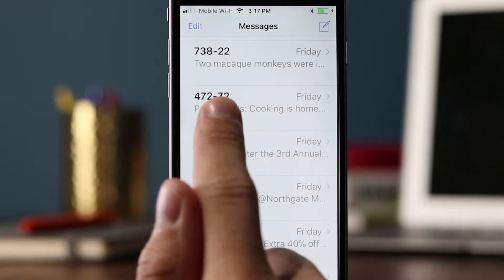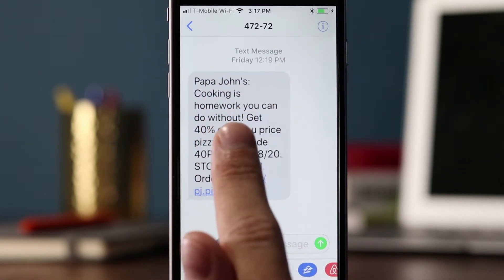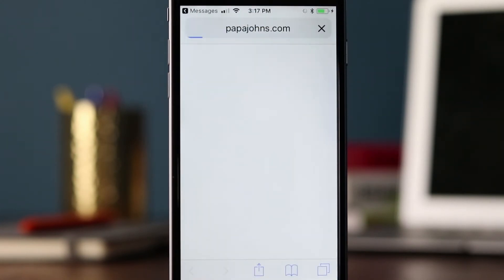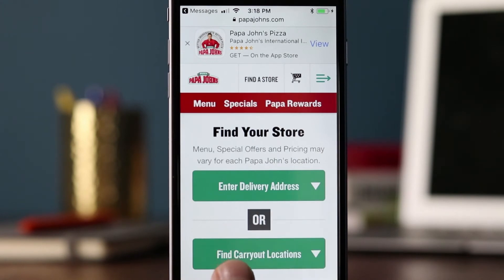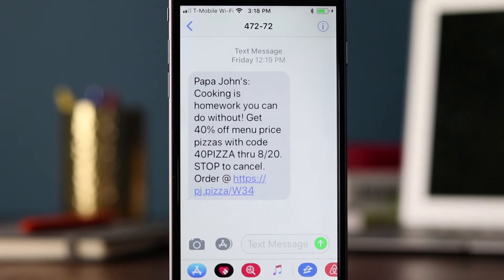Friday, short code 47272 from Papa John's, sent at about 12:19 p.m. 'Papa John's, cooking is homework you can do without. Get 40% off menu price pizzas with code 40PIZZA through 8/20, stop to cancel, order at' — and there's a link. That's nice — maybe I can order this on my mobile phone, which would make it really seamless. Actually it says 'enter delivery address' — I might be able to deliver it to my house or find carryout locations. The 'homework' tagline makes me think school just started and they're targeting customers with kids going back to school.